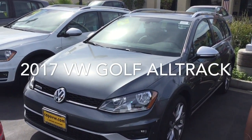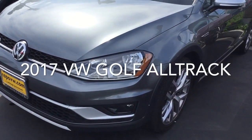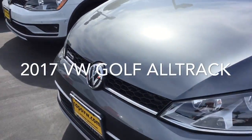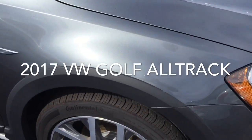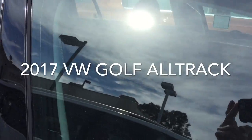Here's one of the nice Golf Alltracks that we have here. This is Platinum Gray Metallic. You can see the nice wheel set. Comes with the SEL. There's the fog lights, honeycomb grill, nice cladding around the fender's body, and a panoramic sunroof.